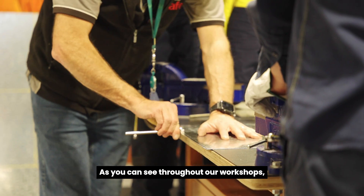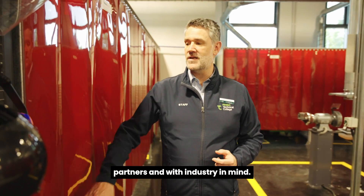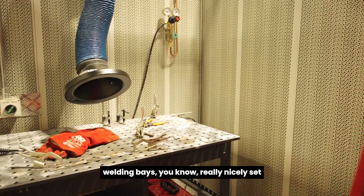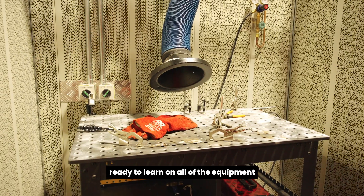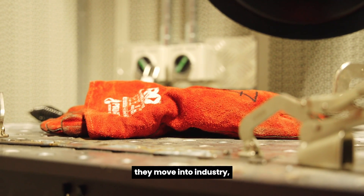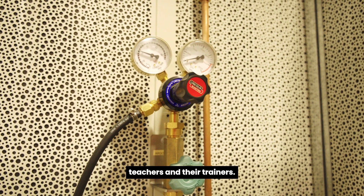As you can see throughout our workshops, everything's designed with our employer partners and with industry in mind. Here you can see our welding bays — really nicely set up and state-of-the-art — and that means our students are actually ready to learn on all of the equipment they're going to end up using when they move into industry, which is really exciting for them and for us as their teachers and trainers.